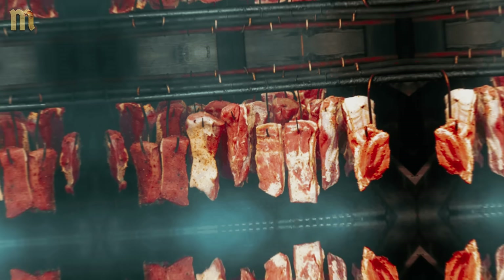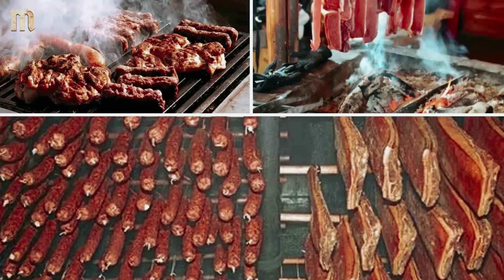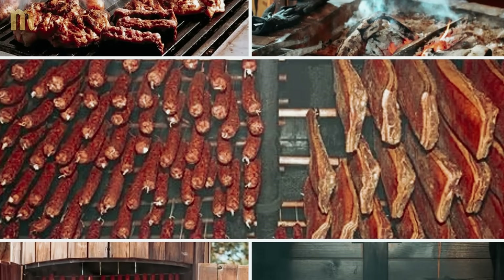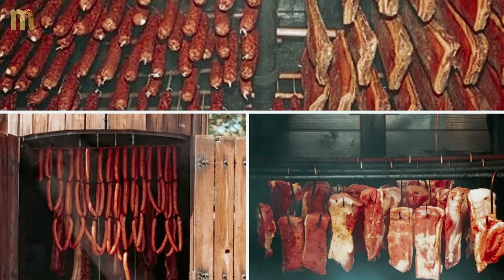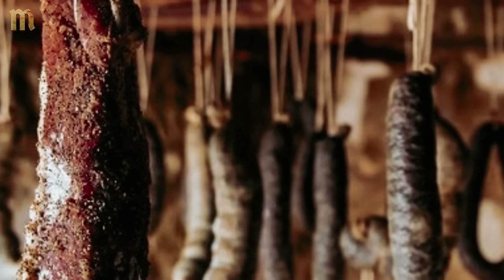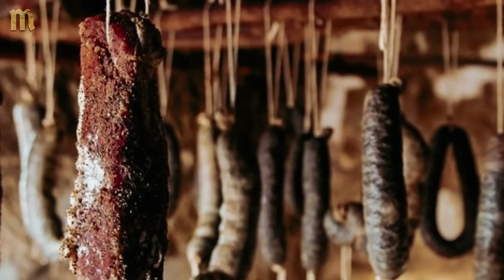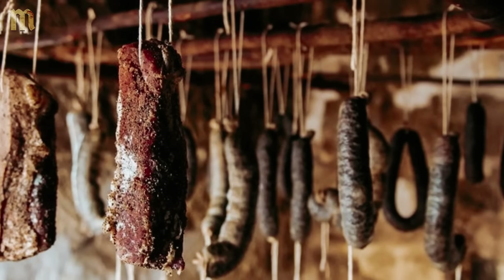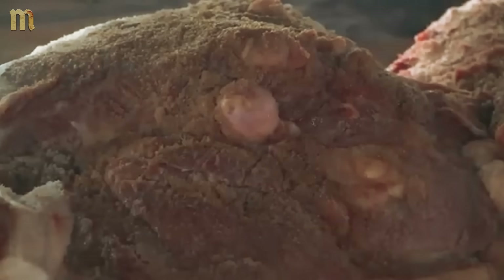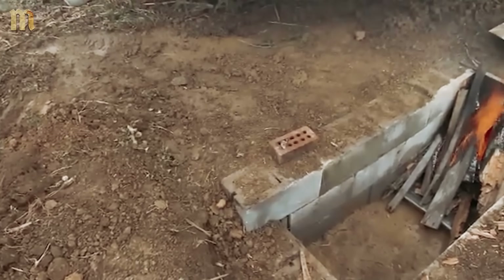Properly preserved meat develops uniform color, firm texture, and pleasant aromatic compounds without off-flavors indicating spoilage. The surface should feel dry but not brittle when preservation is complete. Modern safety additions like pink curing powder prevent botulism formation that medieval families couldn't control, and temperature monitoring ensures safe processing conditions. Preserved meats require cool, dry storage conditions — medieval families used root cellars, while modern preservation benefits from basement storage maintaining consistent temperatures. Rehydration occurs naturally during cooking, returning moisture and maintaining nutritional value.